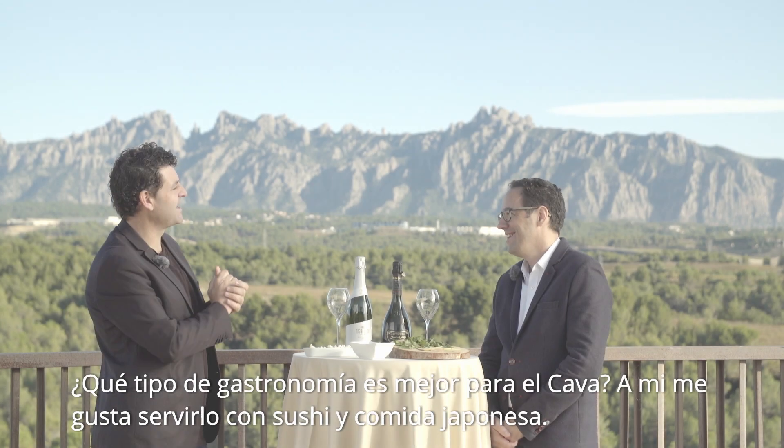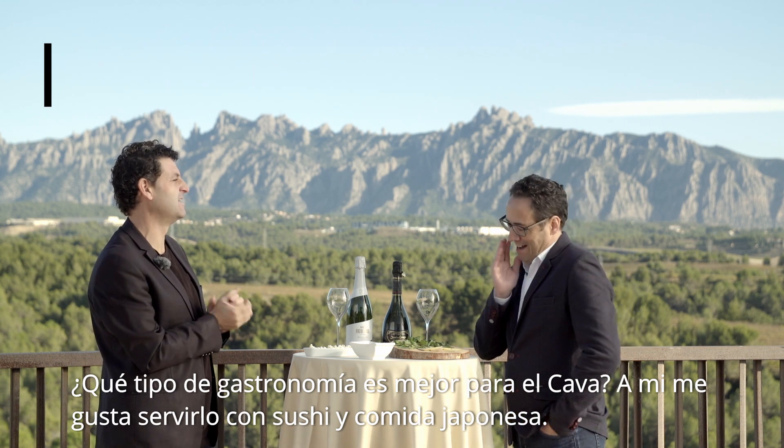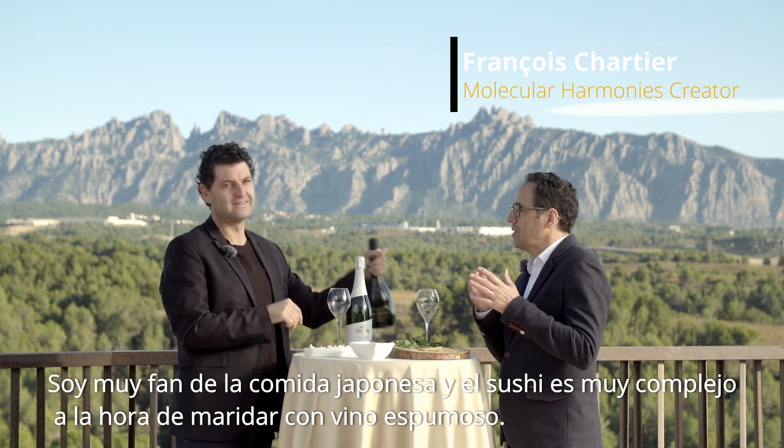Which cuisine would you say is the best for Cava? I really like to drink it with sushi or Japanese food. I'm a great fan of Japanese food — sushi is so complex to match with wine or sparkling wine.